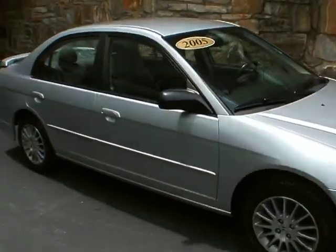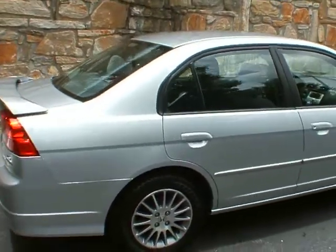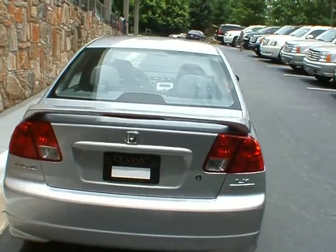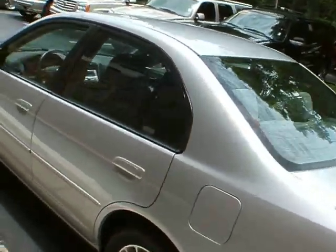Good afternoon. Welcome to Classic Cadillac. I'm Greg Dudivore. What I have for you here today is a really nice 2005 Honda Civic Sedan 4-door LX Special Edition. Very nice silver with a spoiler on it.